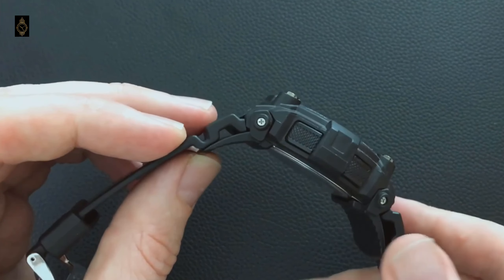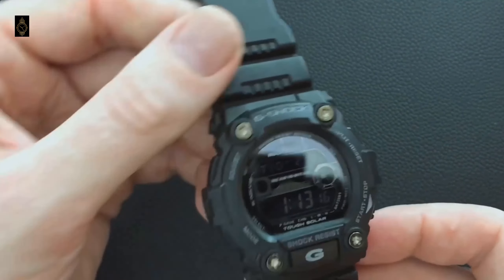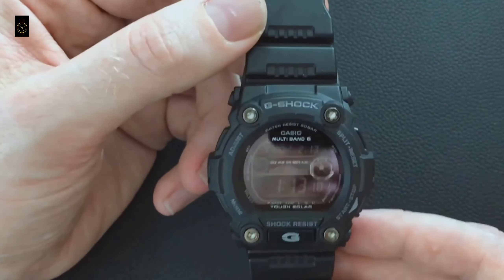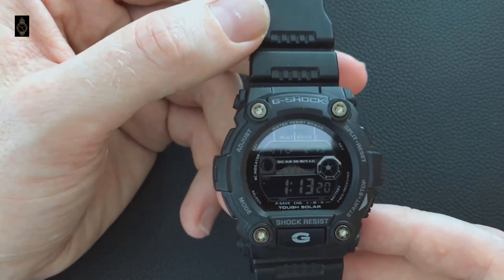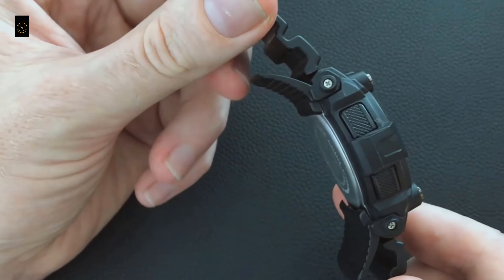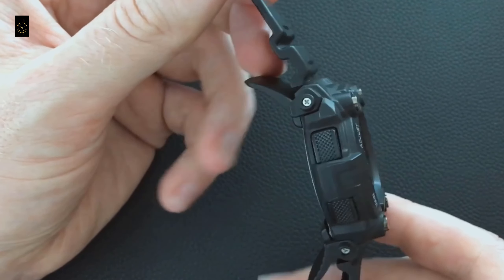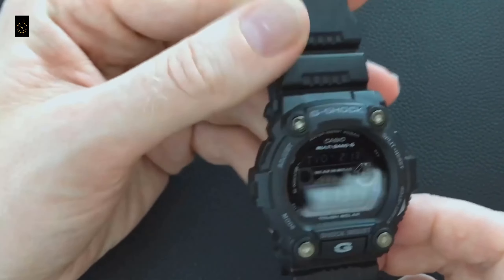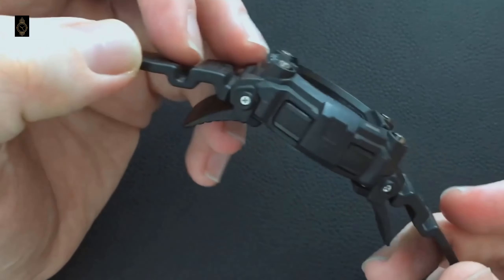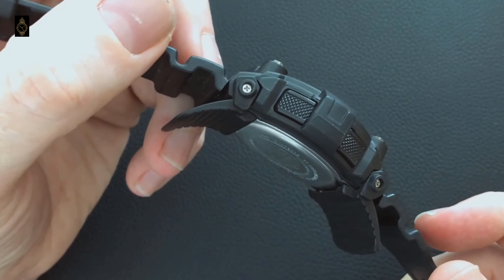Further features include hands-free backlight, 48-city world time, tide and moon graphs, 5 alarms, a stopwatch, a countdown timer, and a dedicated front L button. The low-temperature LCD screen makes the watch great for mountaineering but also for working in a laboratory's cold room. The G-Rescue is one of the best solar atomic models available for the money — close to indestructible, solar charging, radio controlled, and jam-packed with features.